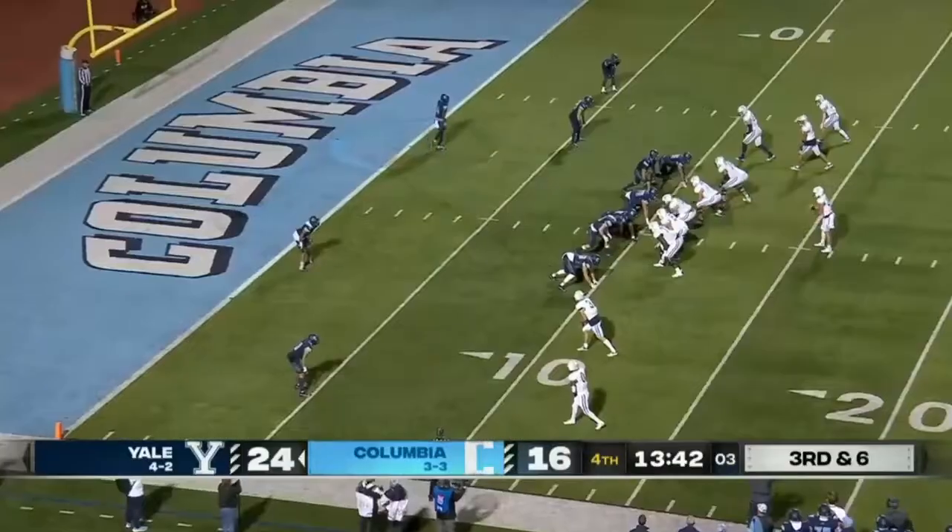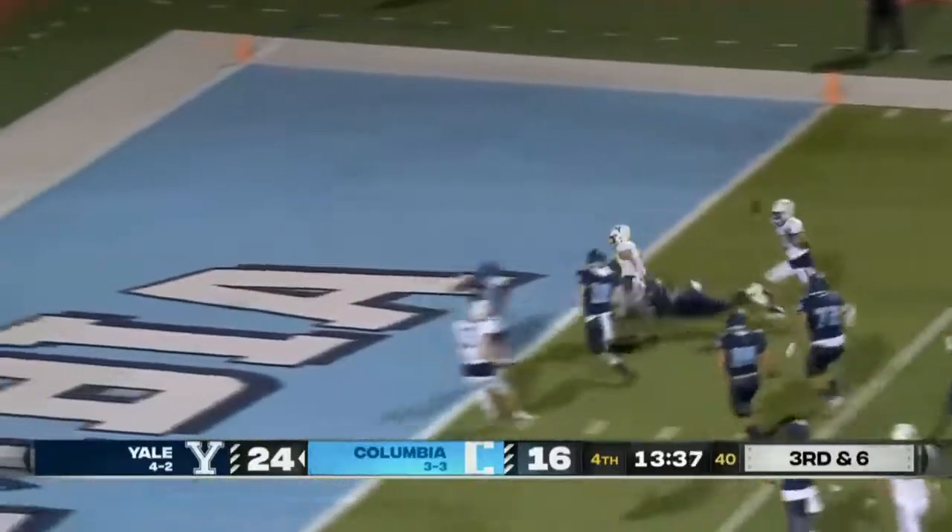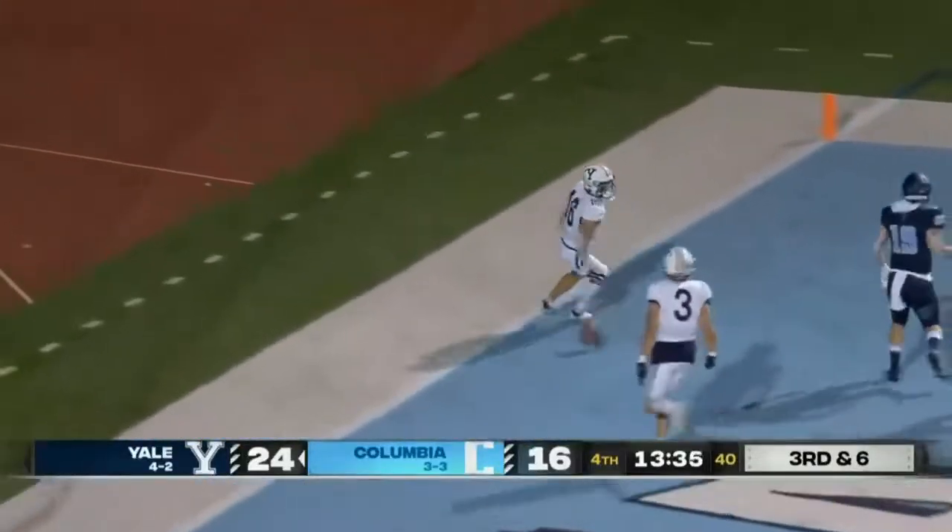Yale gets it from the ten. Grooms sets it up on the outside. Lindley makes a move to the inside and finds the end zone for a Yale touchdown.